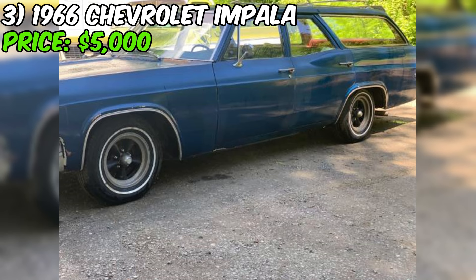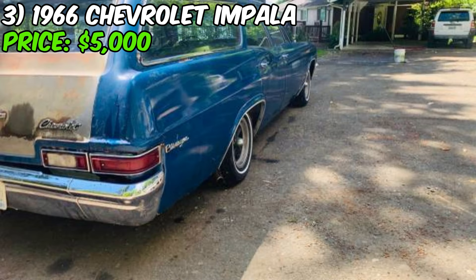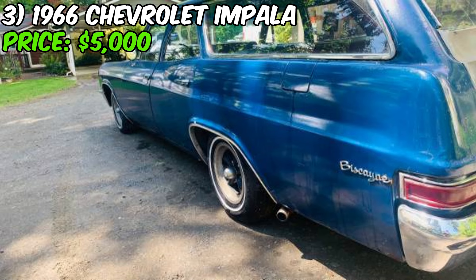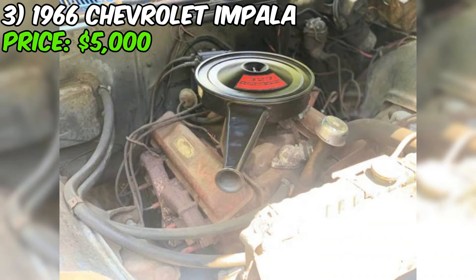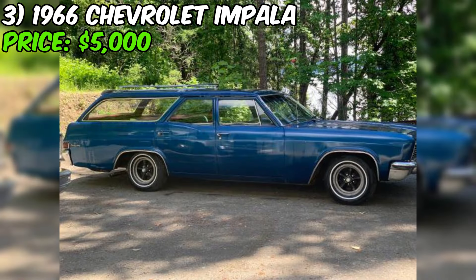Overall, this 1966 Chevrolet Impala wagon is a project car that's not for the faint of heart. It needs some work both cosmetically and mechanically, but it's got a ton of potential. If you're willing to put in the time, effort, and maybe a little bit of money, you could end up with a really cool and unique classic car that's sure to turn heads. At just $5,000 or best offer, it's a lot of car for the money. Just make sure you bring a trailer to haul it home — this thing isn't likely to be roadworthy right away.